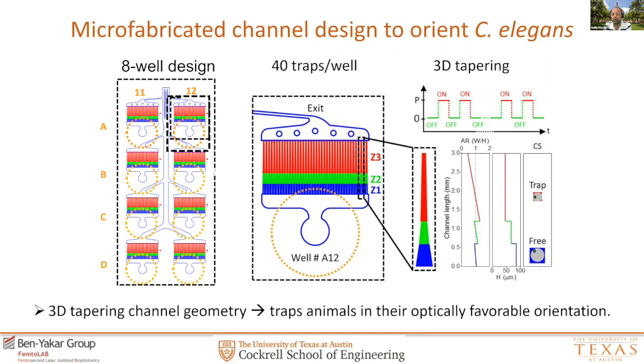The well-channel geometries are designed to enable robust, uniform immobilization across the entire chip. The channels are designed in a 3D tapering style, reducing the cross-section towards the device exit to immobilize and orient worms in the lateral axis. This becomes very powerful, especially when you have low expression of your fluorescent protein. The pressure cycles are applied in a very specific manner using the VivoCube, which helps rotate and immobilize the worms for high-resolution imaging.